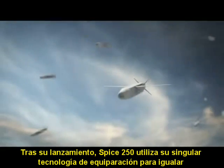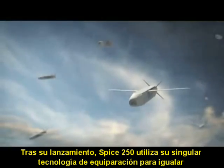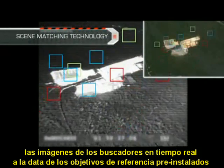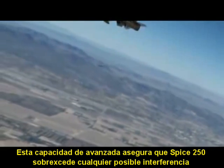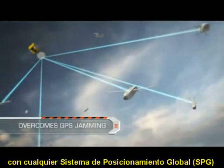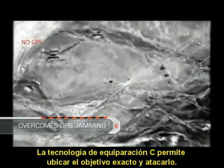After release, Spice 250 uses its unique scene-matching technology to match the seeker's real-time imagery to the target's pre-planned reference data in order to identify the target and lock onto it. This advanced capability ensures that Spice 250 overcomes any possible GPS jamming, enabling pinpoint accurate target hit.